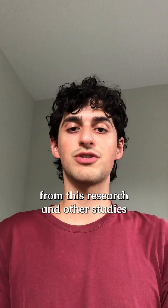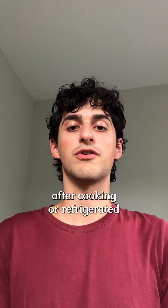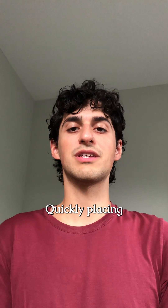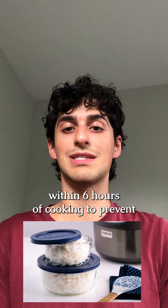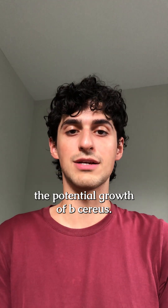The main takeaway from this research and other studies is that rice should be consumed after cooking or refrigerated within an hour. Quickly placing rice in the fridge ensures the rice rapidly cools to 4 degrees Celsius within six hours of cooking to prevent the potential growth of B. cereus.